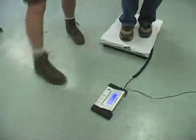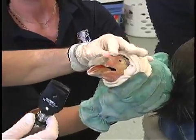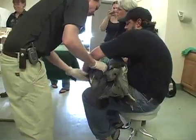We weighed her, drew blood, and Mitch did a physical on her. She's a good 20 pounds — she's a big bird. She's a tough bird, and she was subsequently brought down and released into the flight cage.